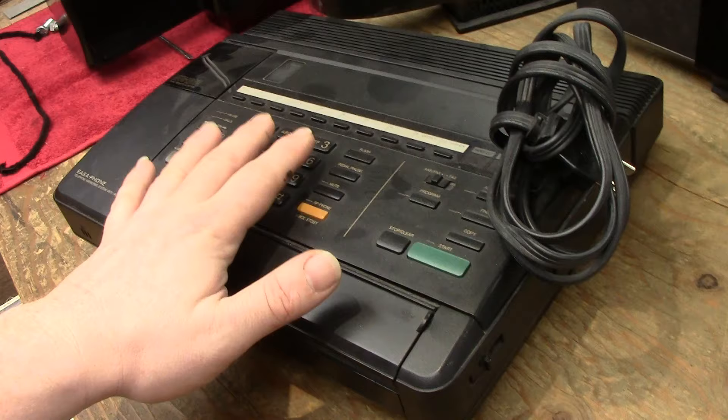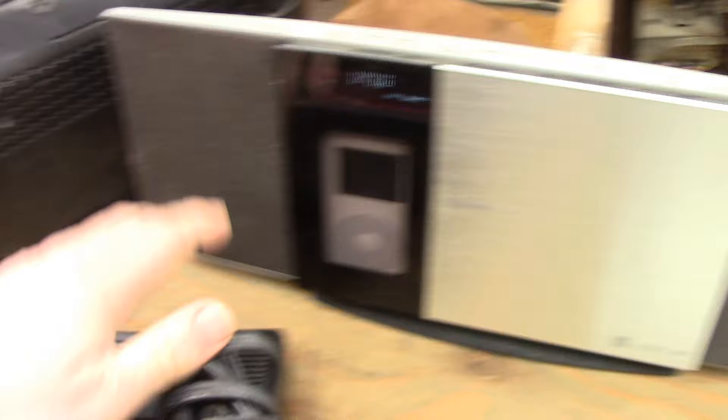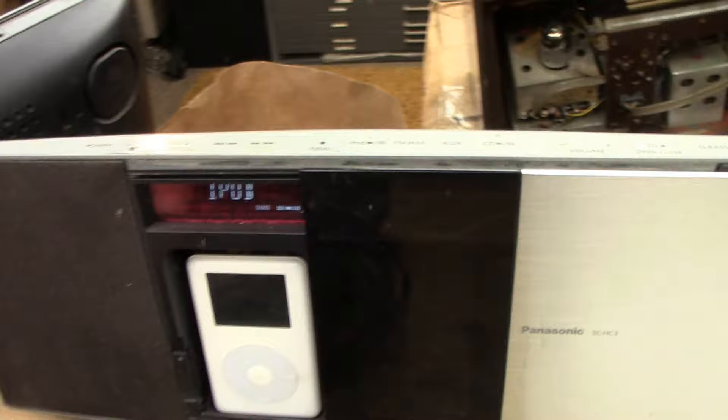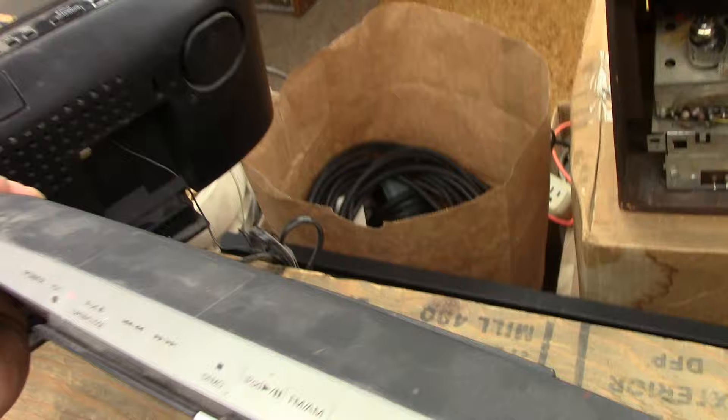Another thing I might mount on the wall is one of these: Panasonic made a couple of neat wall-mountable micro stereo systems. It has a CD player, a spot for an iPod which it will charge and you can control, built-in speakers, and antenna inputs. So I can use the antenna that's on the roof of the house, and I still have space for my alarm clock.